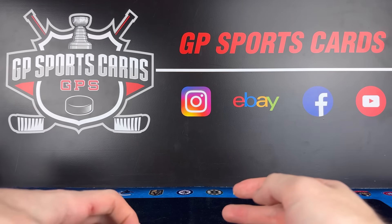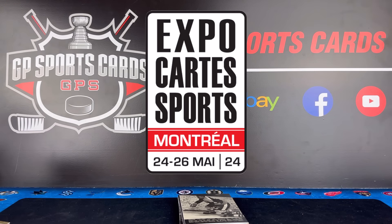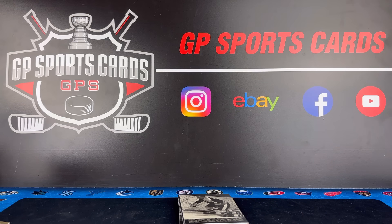Glad we got to open it up here on the channel today. Stay tuned for a lot more content coming up this weekend — we are at the Montreal Card Expo and we're going to be opening up some fun products and doing some buying and selling. Comment below: what was your favorite card pulled in the box today? Appreciate everybody watching, and we will see everybody on the next one.